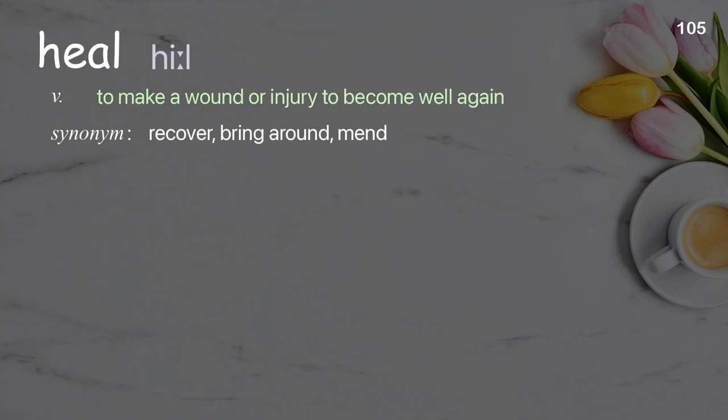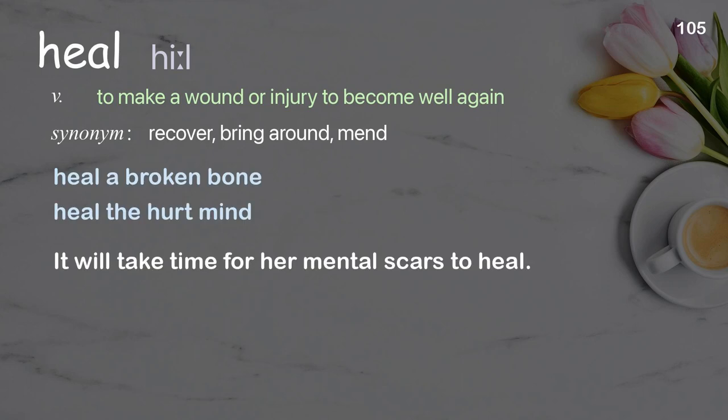Heal: to make a wound or injury to become well again. Examples: heal a broken bone, heal the hurt mind. It will take time for her mental scars to heal.